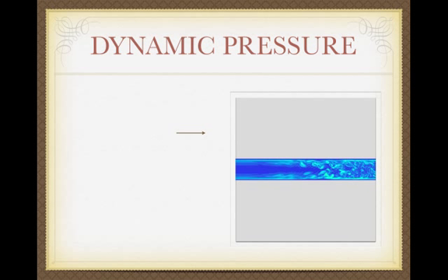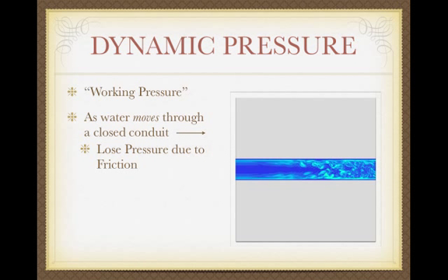Let's go on to dynamic pressure. Dynamic pressure occurs when you turn your system on — that's when water starts moving. When you turn on a tap in your house or a sprinkler system, you get what's known as working pressure or dynamic pressure. It's going to be a little different than static pressure, because as water moves, we lose pressure due to friction — that's called friction loss.